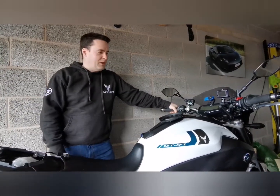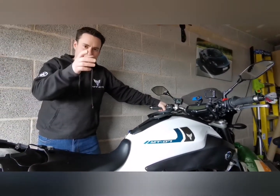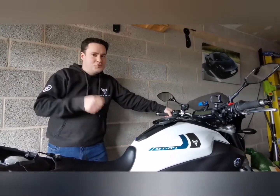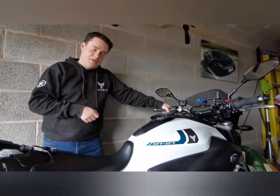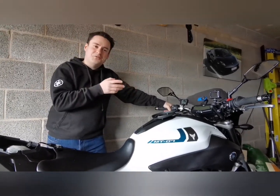Hi and welcome back to the channel. Today we're going to talk about fuel and fuel consumption on the MT-07. Now a word from my sponsors - do us a favor, subscribe to the channel for more short automotive reviews on cars and bikes. Thanks very much. Anyway, enough of that, let's go on to the fuel consumption.